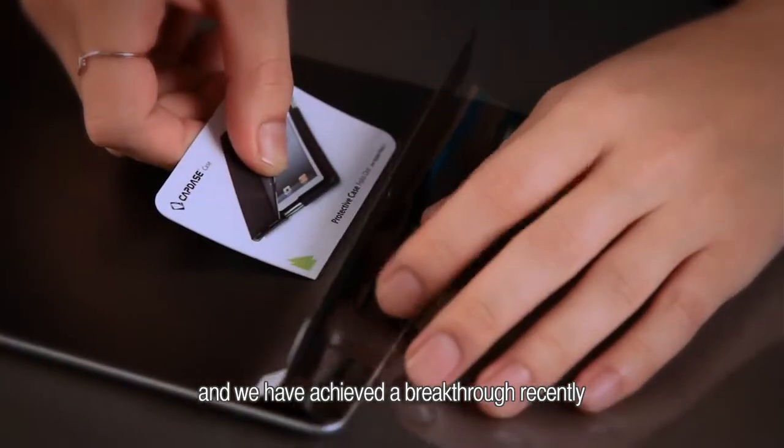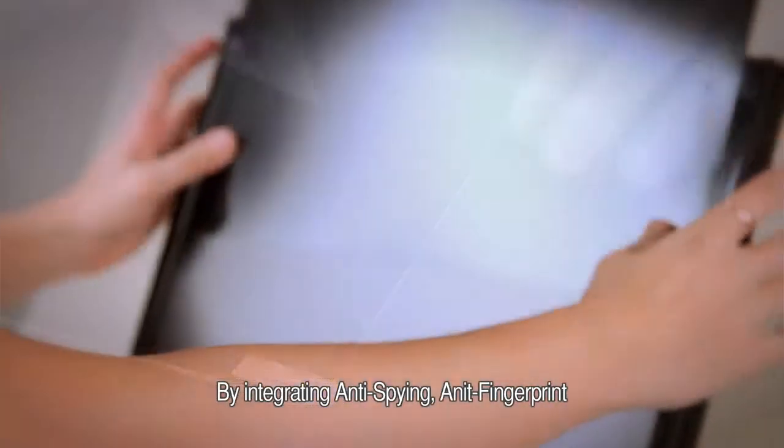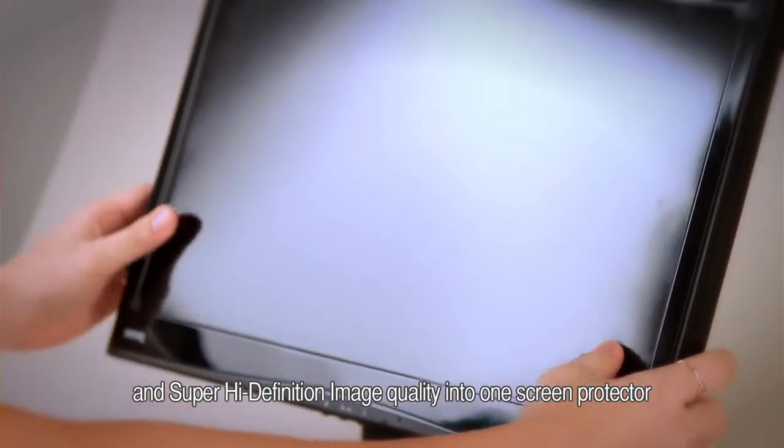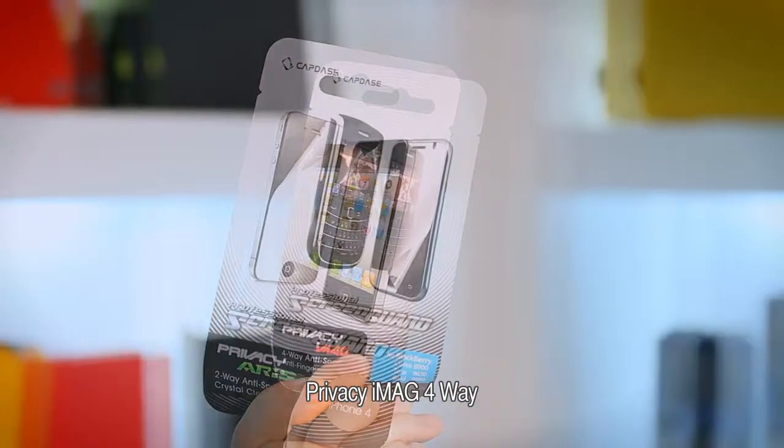We have achieved a breakthrough recently by integrating anti-spying, anti-fingerprints, and super high-definition image quality into one screen protector. We have come up with three brand new products: the Privacy Iris 2-Way, Privacy Image 4-Way, and the Privacy Rumour.